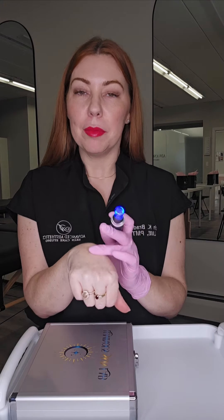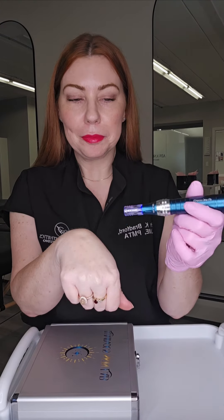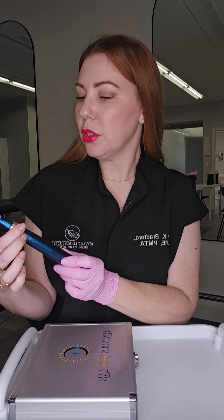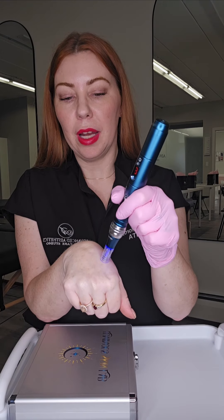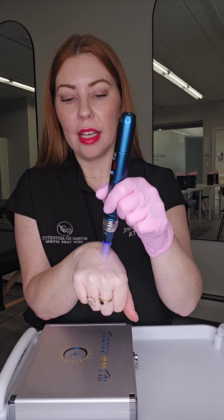I alcohol wiped my hand and put an approved serum on for microneedling, and let's start. First we'll talk about depth — it's at zero. Let's move it to 0.25 to start with. This device goes all the way up to 2.5 millimeters into the skin.